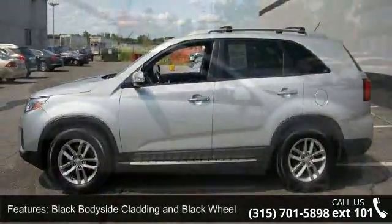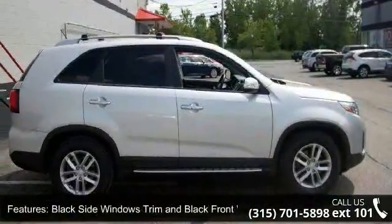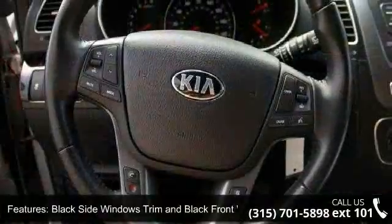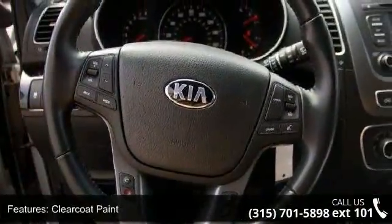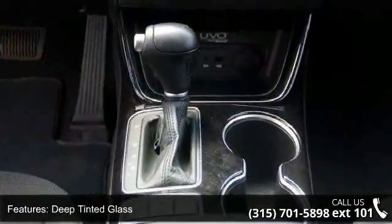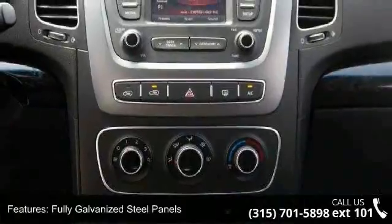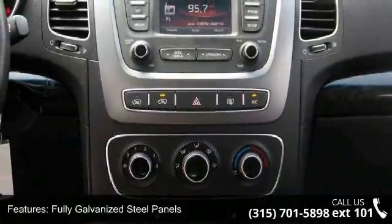Some of the top features included with this vehicle are black body-side cladding and black wheel-well trim, black side windows trim and black front windshield trim, clear coat paint, deep-tinted glass, fully galvanized steel panels, liftgate rear cargo access, steel spare wheel and wheels, and 17x7 silver painted alloy.